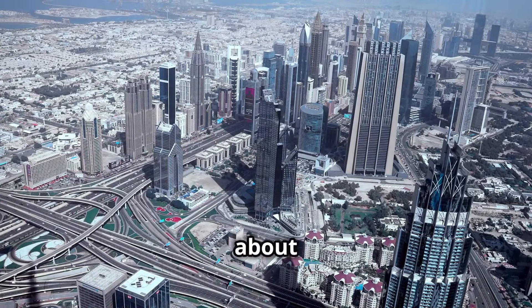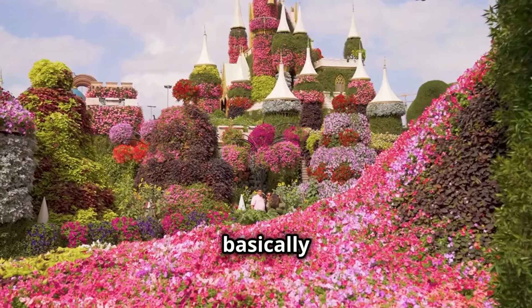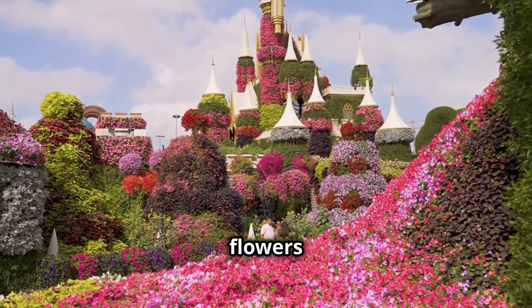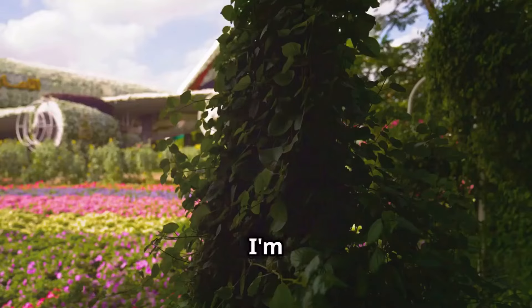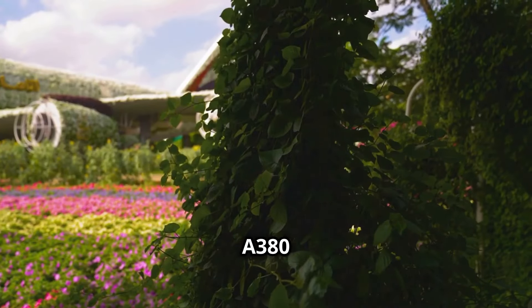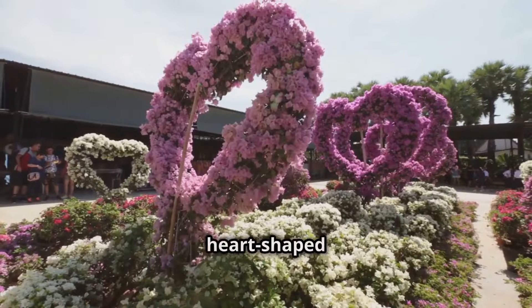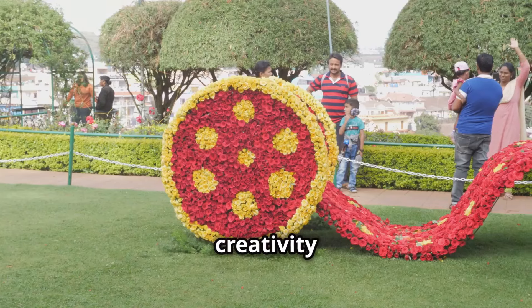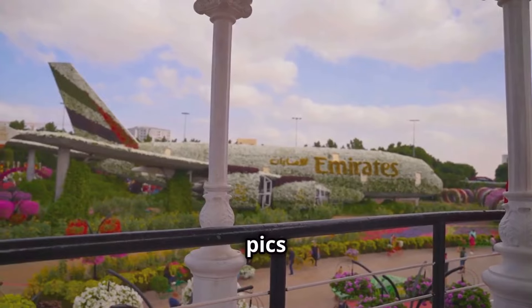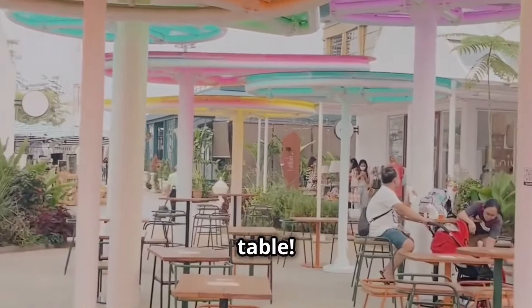Why are there not more people talking about the sheer audacity of Dubai? Enter the Dubai Miracle Garden — 150 million flowers arranged in the most insane sculptures and designs you've ever seen. I'm talking a life-size Emirates A380 covered in flowers, a Mickey Mouse made of petunias, and a heart-shaped archway. The creativity here is off the charts, and you'll be snapping pics left and right.